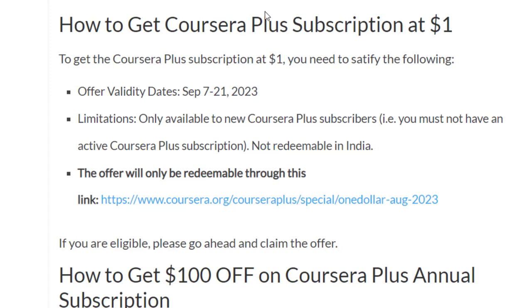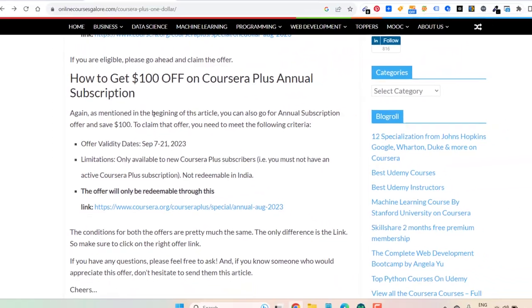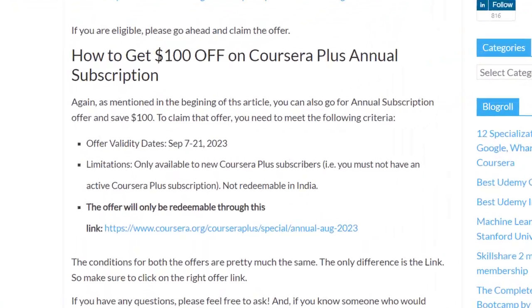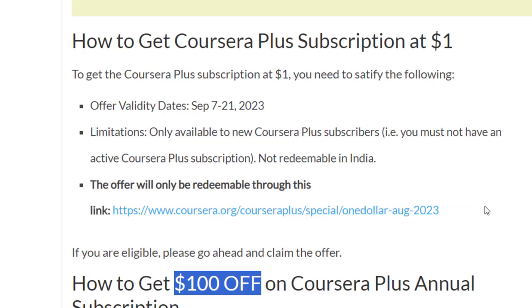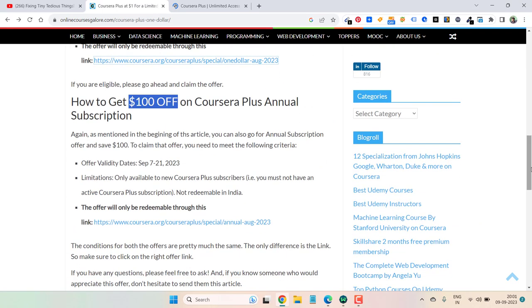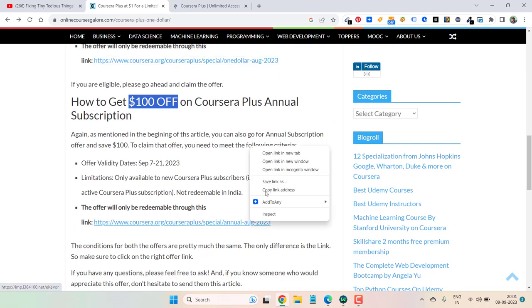The first one is for the Coursera Plus monthly subscription. To claim this offer you need to go to the link — I'll be providing the links in the description box and pinned comment as well. The other offer is this one: if you go for Coursera Plus annual subscription, you get $100 off straightaway. I'm going to click on both links to show you — this is the first one, and I'll open the other one in a new tab for the annual subscription.